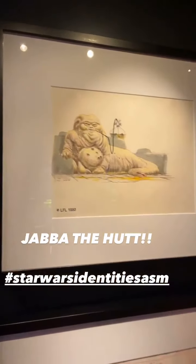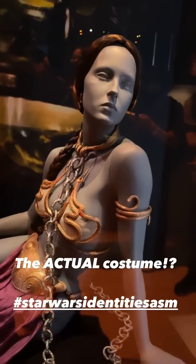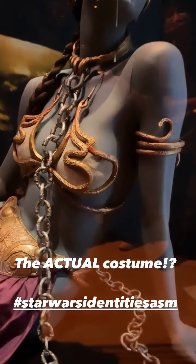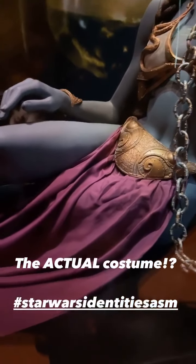When I think about original artefacts in the exhibition that I kind of can't believe are here — it's these ones. Really, really amazing pieces of movie history. Of course, that scene turns Carrie Fisher into a sex symbol.